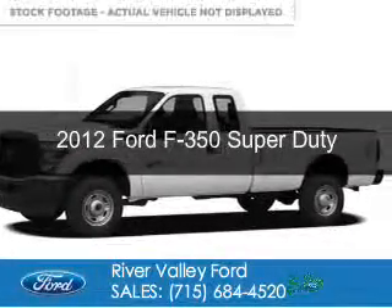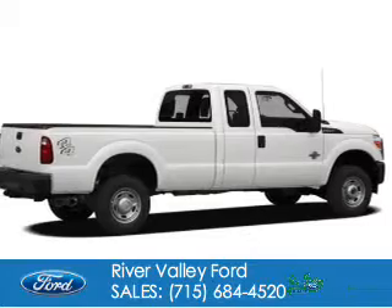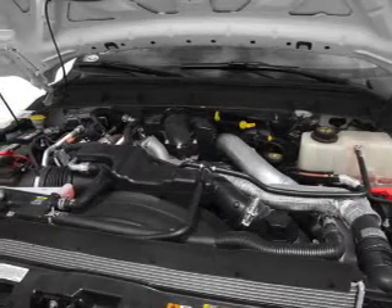This is a used 2012 Ford F-350. It's powered by four-wheel drive, a 6.2-liter, eight-cylinder engine, and a six-speed automatic transmission.